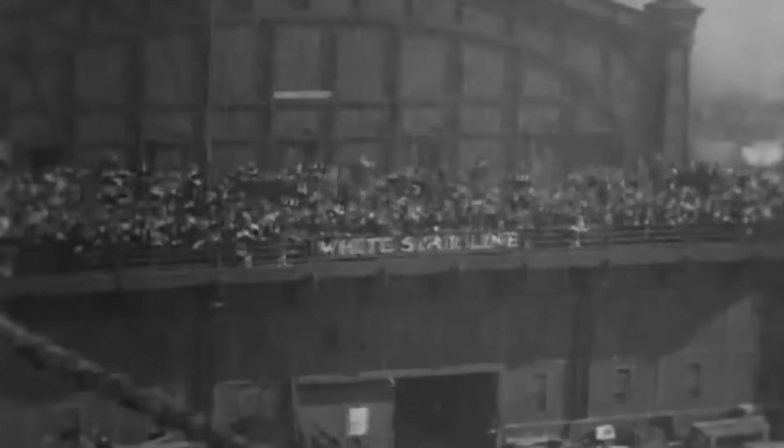In this terrifying scenario, the British government knew the ship was a floating bomb, pointed it directly at a waiting German U-boat, and let nature take its course. The loss of 128 American lives was not an accident — it was the price of victory.